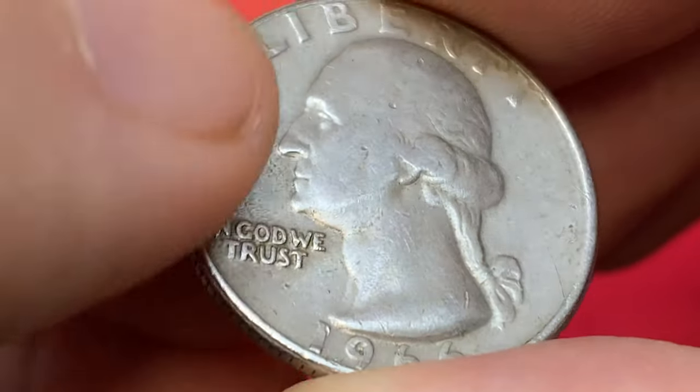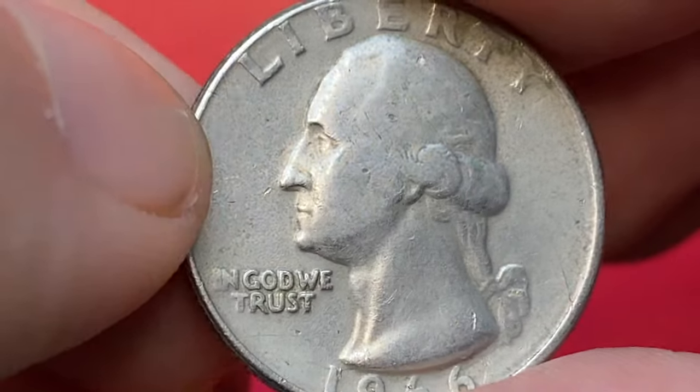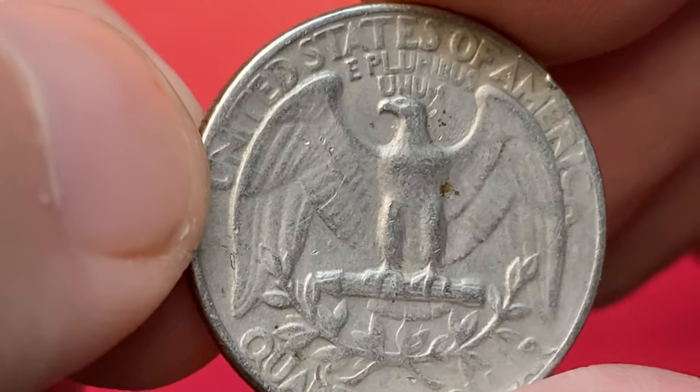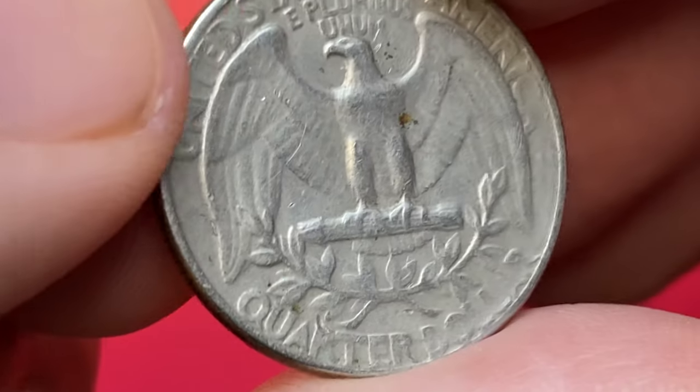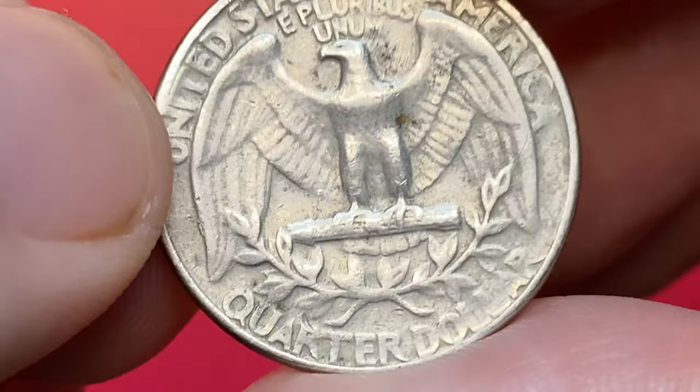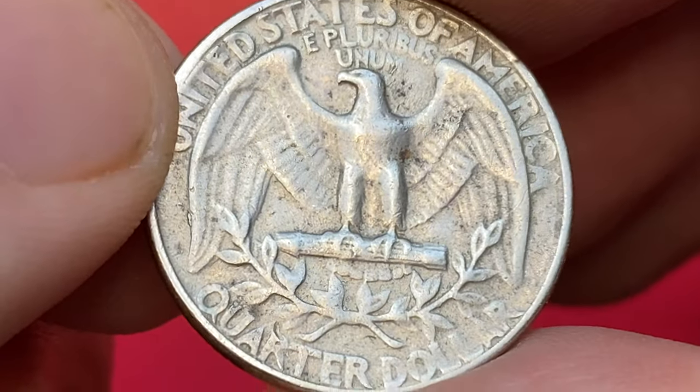No large contact marks are detected on the obverse except for these notches on the neck area. The reverse displays a limited amount of contact marks, yet due to die erosion it is a little bit weakly struck. Some letters, for example the A in America and AR of dollar, are filled in.